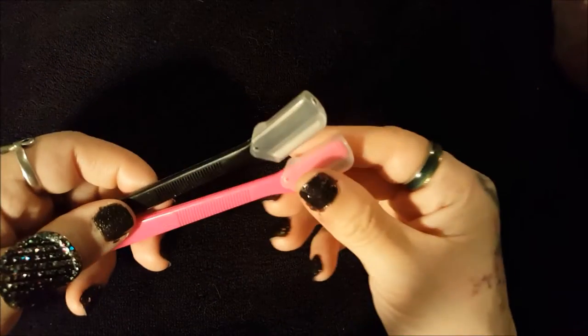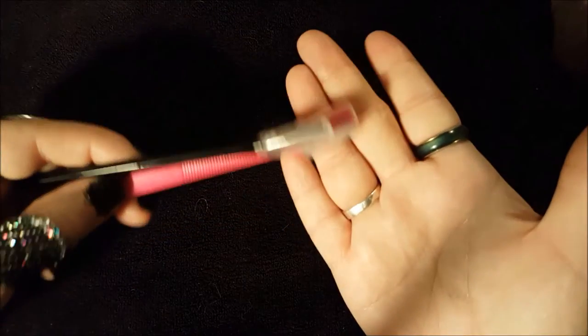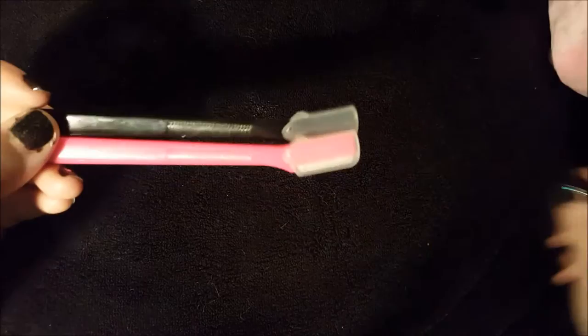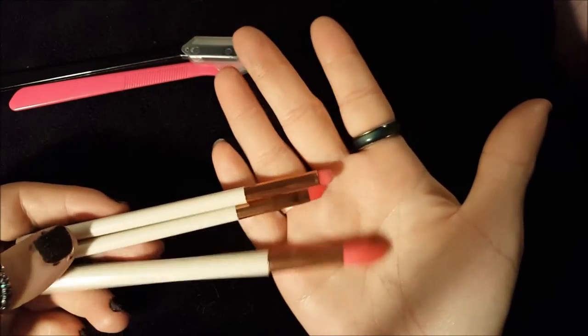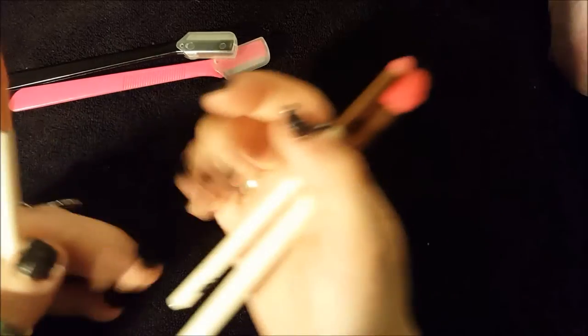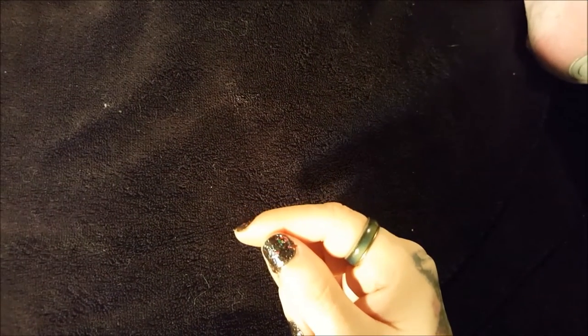Then I decided to try these — eyebrow razors. It was a two-pack for $5.99. I've been trying to trim my eyebrows down and get some shape with them, and they're pretty handy. Lastly for makeup, I got two sets of eyeshadow brushes — three for nine dollars. I've never used brushes before. With these I'm able to do my eyebrows, do a little blending, and do my smoky eye. My makeup came out quite well with them.